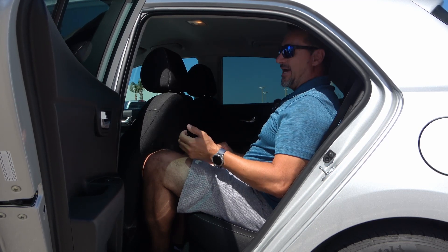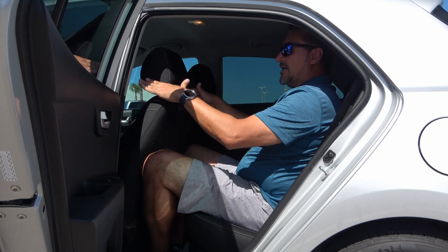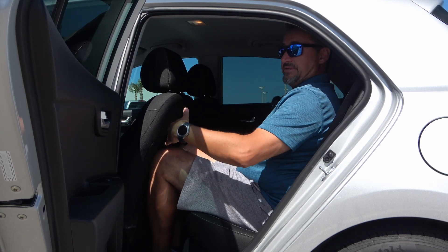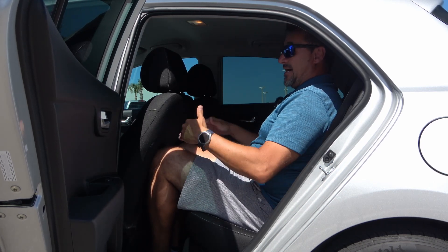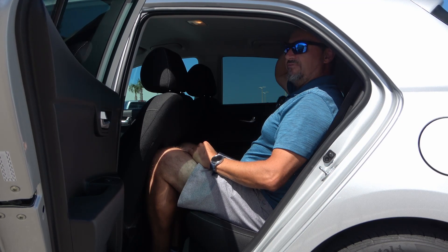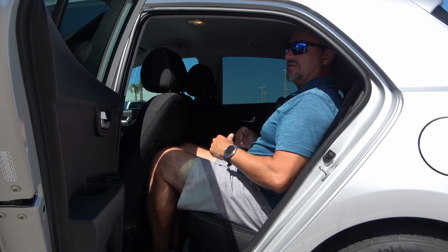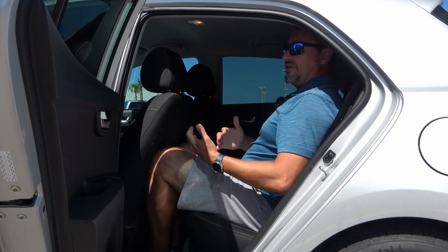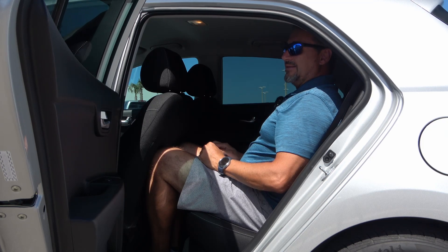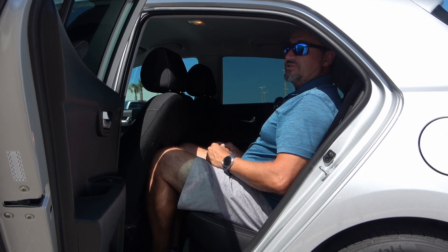Roominess is not a strong point of this vehicle, but for its class — a subcompact hatchback — it's not bad. If you're six feet tall like myself and you drive fairly comfortably, this is where you'd adjust the seat. If you had somebody the same size sitting in the back, I'm definitely touching my knees to the back of the seat. I do have plenty of headroom and shoulder room is fine — it's just the knee room. As long as you have kids or someone shorter, it shouldn't be an issue.